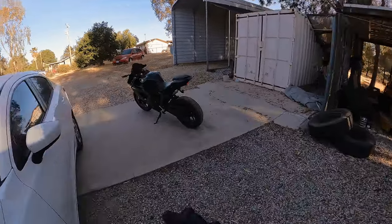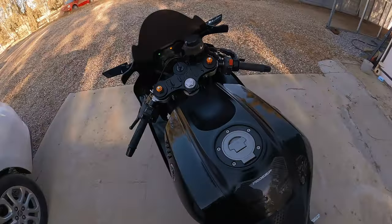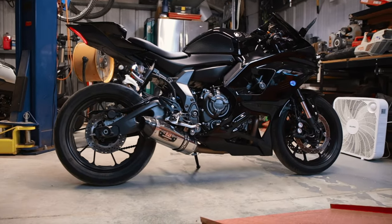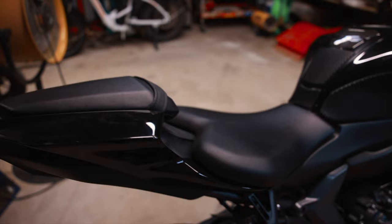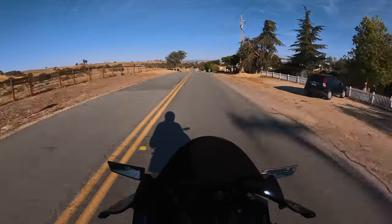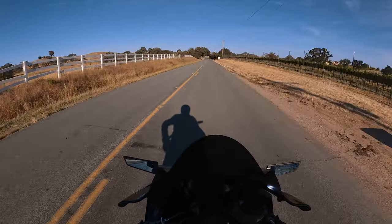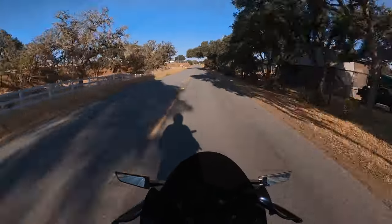Hey guys, welcome back. This video is going to be a little bit different than normal because I'm always preaching how much I love this motorcycle, but today is going to be different. Don't get me wrong, I absolutely love this motorcycle, and this list of five items has probably taken me entirely too long to come up with. To me, this is still the best bike I could buy within my interests of riding for the streets.